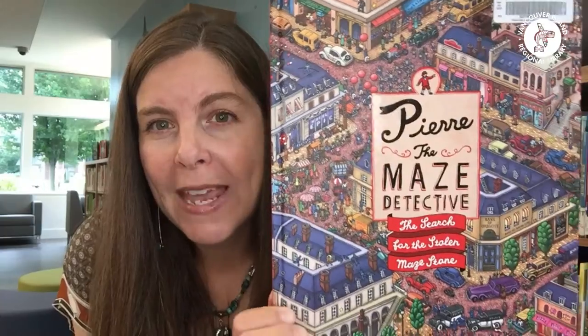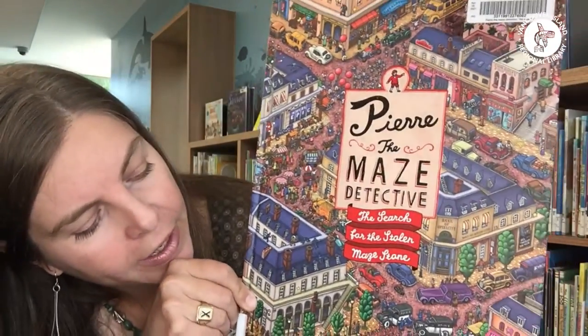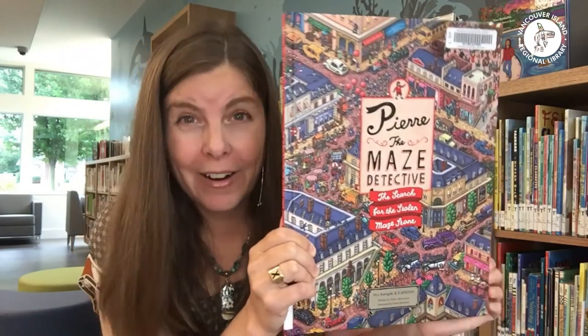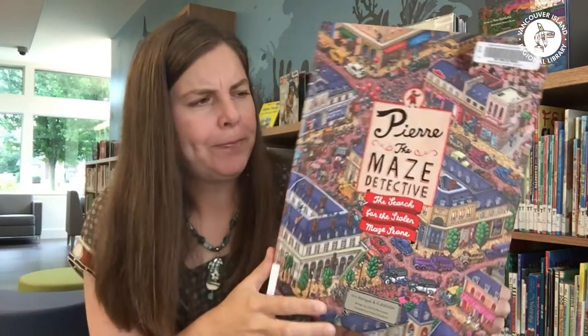Last but not least, one more for you. Many of you will be familiar with Where's Waldo — first published in 1987, it's been around quite a while and published in many different languages. Where's Waldo is that character who hides in really intricate pictures and you have to try to pick him out of the crowd. If you like that kind of challenge, you may really like a newer series I've come across called Pierre, The Maze Detective by Hiro Kamigaki, with at least three available at the library. I have to warn you though — they are a serious challenge, with two full pages of instructions about how to play with the book.